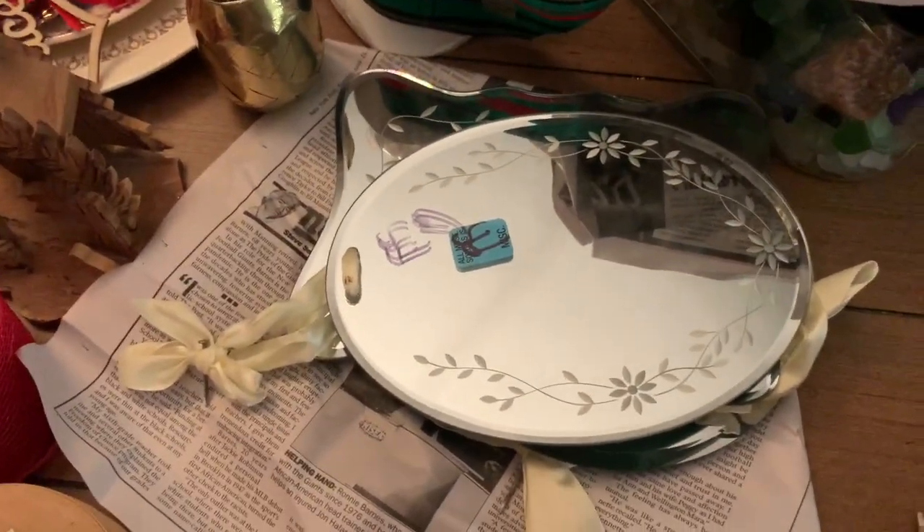That's what I have for you this morning. I'm going to have some more stamp yards up for sale and various other things. So we'll talk to you later. Bye.